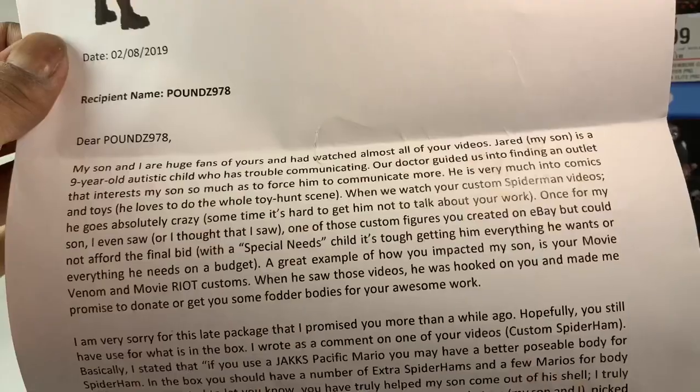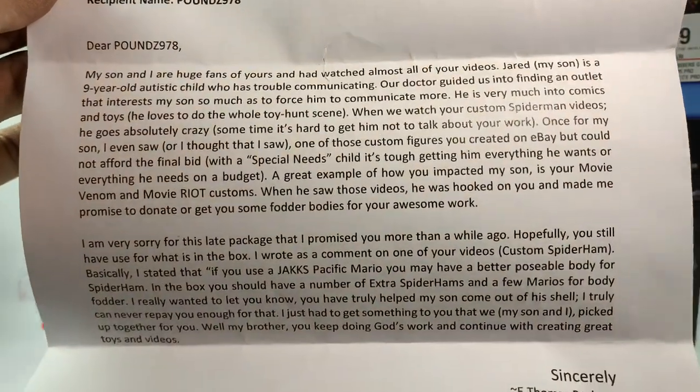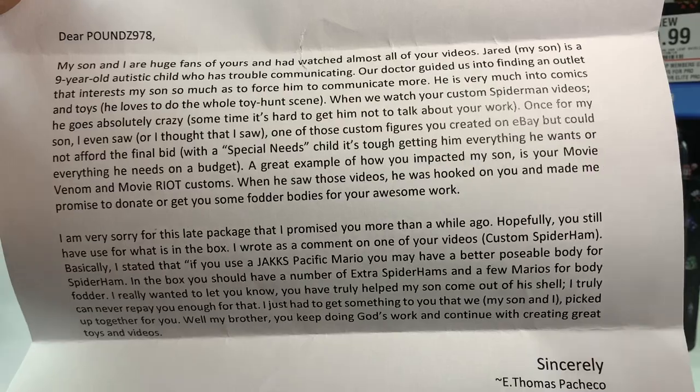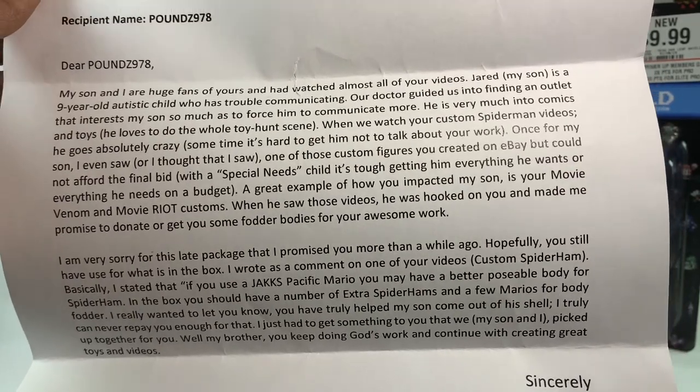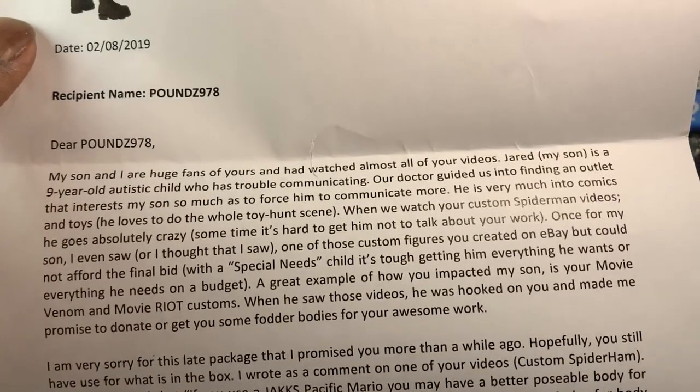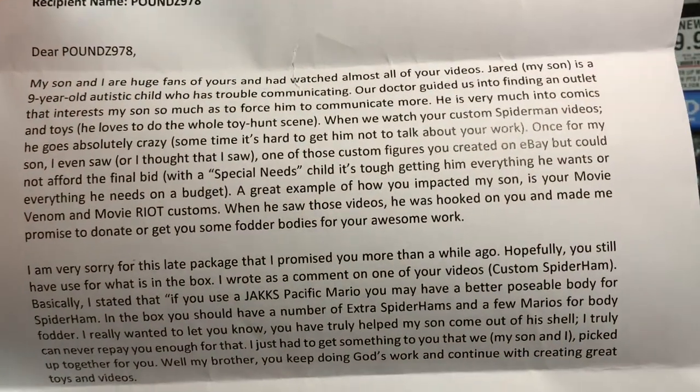It says: 'Dear Pounds, my son and I are huge fans of yours and have watched almost all of your videos. Jared, my son, is a nine-year-old autistic child who has trouble communicating. Our doctor guided us into finding an outlet that interests my son so much as to force him to communicate more. He is very much into comics and toys — he loves to do the whole toy hunt scene. When we watch your custom videos, he goes absolutely crazy, and sometimes it's hard to get him to not talk about your work.'